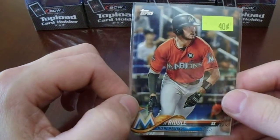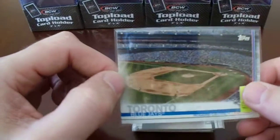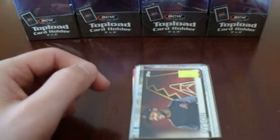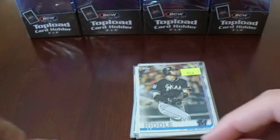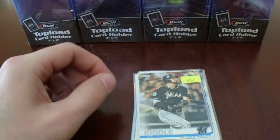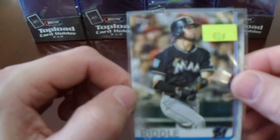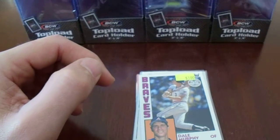I picked up the JT Riddle — picked up a couple, so now I got JT Riddle cards. And the Blue Jays — I think I already have at least one of these, but now I got another one. Jared Dyson — I needed cards of him. And there's JT Riddle again. This might be a $0.40 card, who knows, but I paid $0.20 for it, which is better than what I'm going to get on eBay for any cards, really.